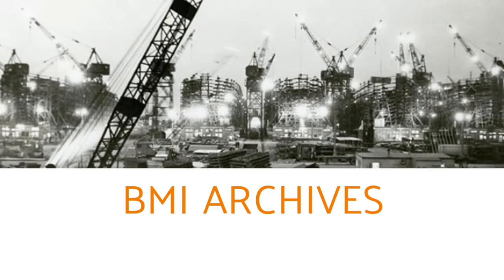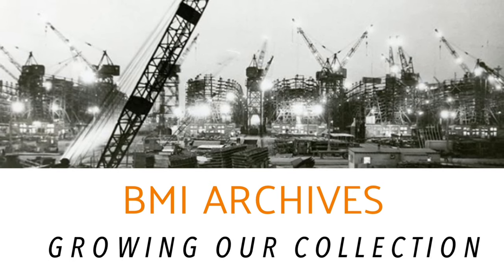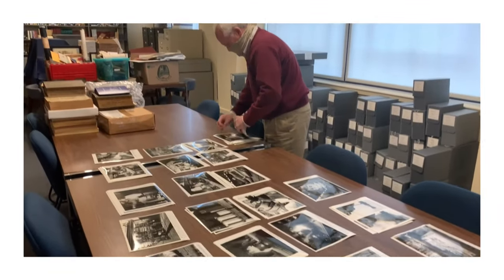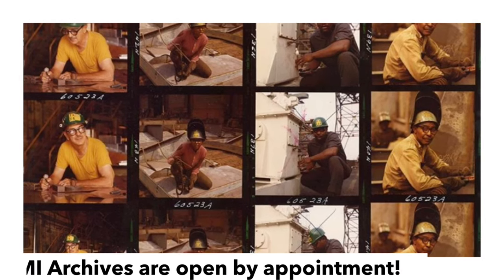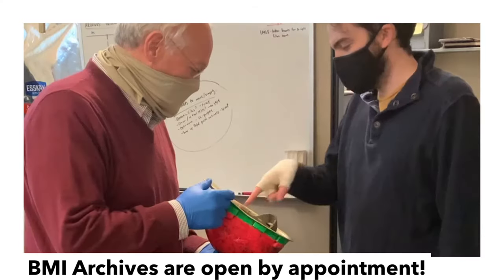The BMI's collection of Bethlehem Steel archival materials, objects, and photographs continue to grow. Thank you to the many community members who have shared materials with us. Many of these images and objects will be featured in a long-term exhibit about Bethlehem Steel that will be installed at the BMI in Fall 2021.